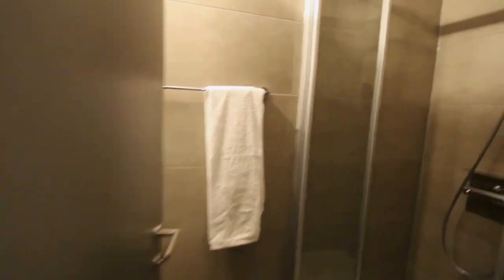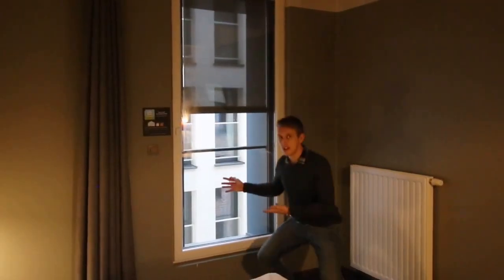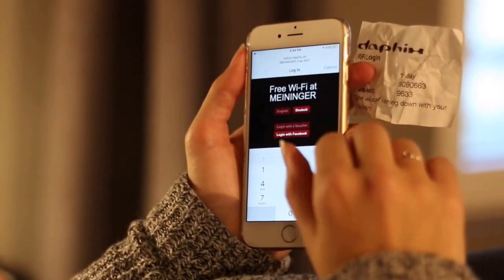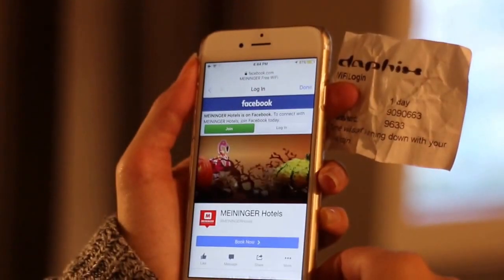Here we have a separate shower room and toilet room for extra privacy. Towels, hair dryer and toiletries are included. These automatic blinds guarantee a blacked out room at night, and you can enjoy your free, extremely fast and reliable wifi from the comfort of your own bed.